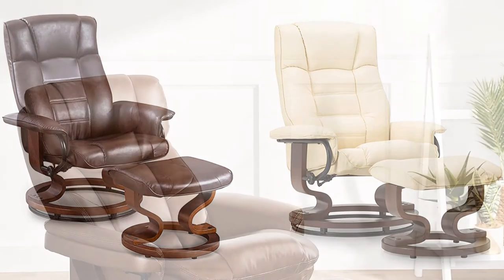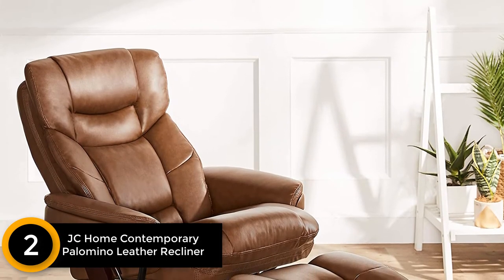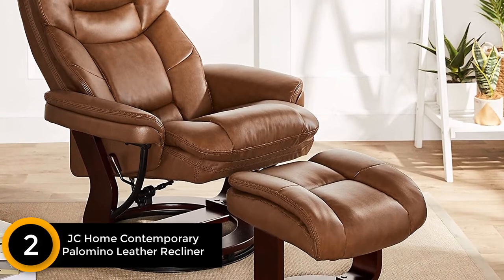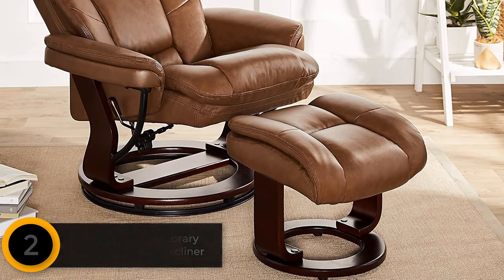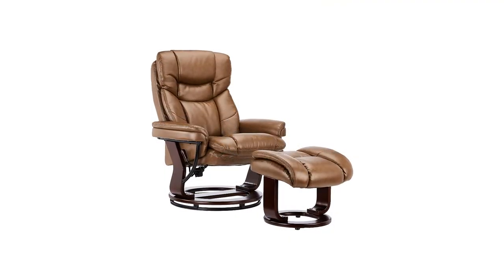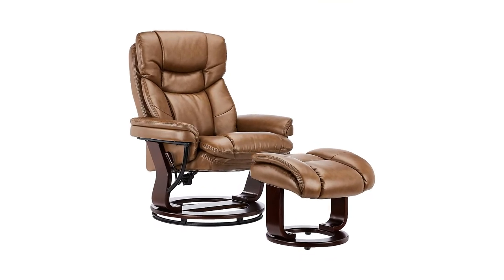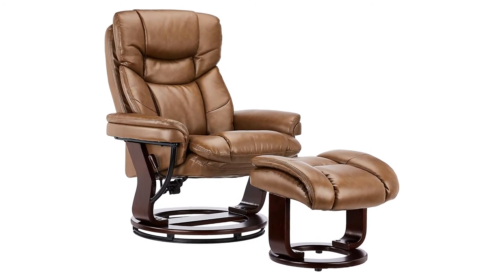At number two: JC Home Contemporary Palomino Leather Recliner and Ottoman. If you are looking for a heavy duty wooden recliner with an ottoman, check this unit. It will give you a comfortable sitting arrangement at home. The top of the recliner comes with leather which looks stunning in any home decor. The padded and comfortable seat holds the whole body — you will feel like someone is cradling you. It provides enough support to the lumbar to avoid back pain and other issues.